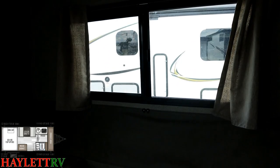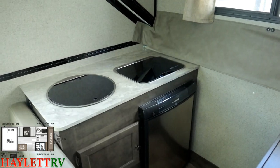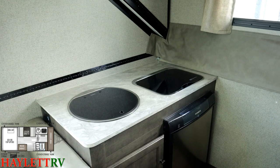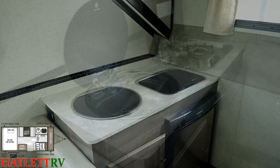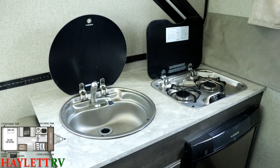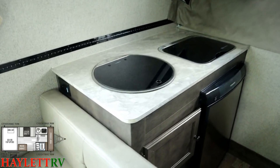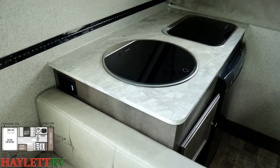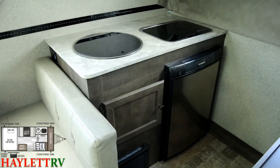Over here, giving us some counter space this model can really benefit from, it has a folding sink and flip-down stove with tempered glass covers. Flip those open and you've got pretty good sink space for small dishes or washing your hands, plus a little two-burner stovetop that gets the job done. Also over here you can see some easy-reach outlets — great for little kitchen appliances, or phone charging.